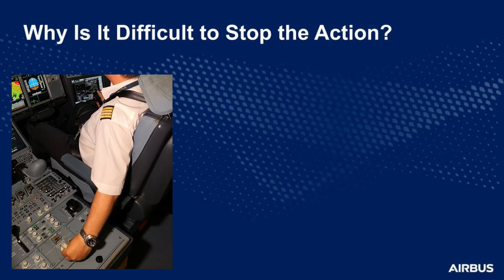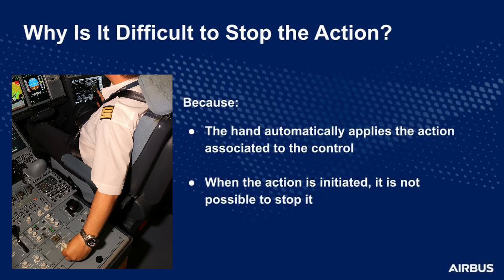Why is it difficult, if not even impossible, to stop the use of the erroneous control? In operations, there are several reports of cockpit control confusion — confusion that affects controls with different shapes, different sizes, and in different locations. Using a cockpit control is a human automatism that is the result of repetition. When you touch a control that you know very well, you automatically recognize it and then, in an unconscious way, you know how to use it. So your hand automatically applies the action associated to the control without conscious use of your brain. And when the action is initiated, you cannot stop it — the sequence is automatic and rapidly performed.